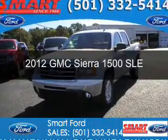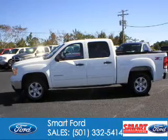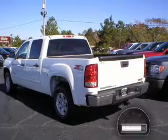This is a used 2012 GMC Sierra 1500, powered by four-wheel drive, a 5.3-liter eight-cylinder engine, and an automatic transmission.